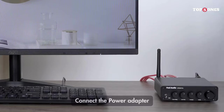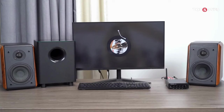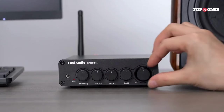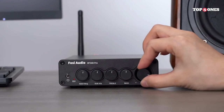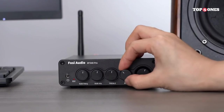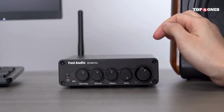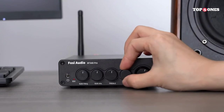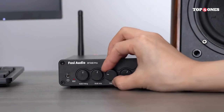The BT-30D has enough power to drive most bookshelf speakers to satisfying levels, even filling larger rooms with sound. The volume knob feels smooth and responsive, and there's a handy bass boost switch for those who like a little extra thump. If you're looking for a significant upgrade to your computer's built-in audio and want the convenience of Bluetooth connectivity, the Foci Audio BT-30D is definitely worth considering — especially for those who appreciate clear, detailed sound and want to avoid the hassle of multiple wires. However, if you're on a tight budget or need to power demanding speakers, you might want to look elsewhere.